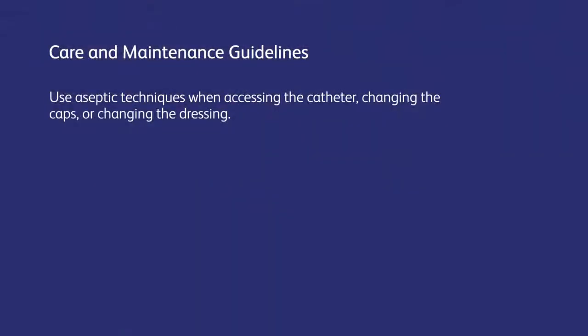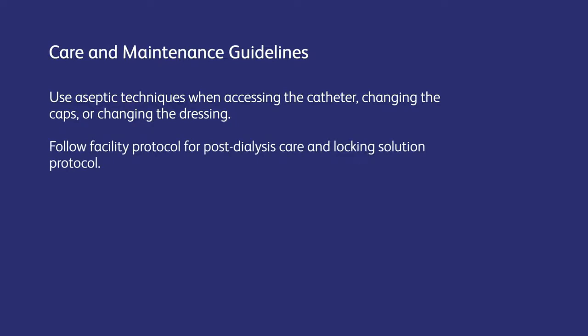It's important to use the same care and maintenance guidelines you would with an adult. Use aseptic techniques when accessing the catheter, changing the caps, or changing the dressing. Follow facility protocol for post-hemodialysis care and locking solution protocols.